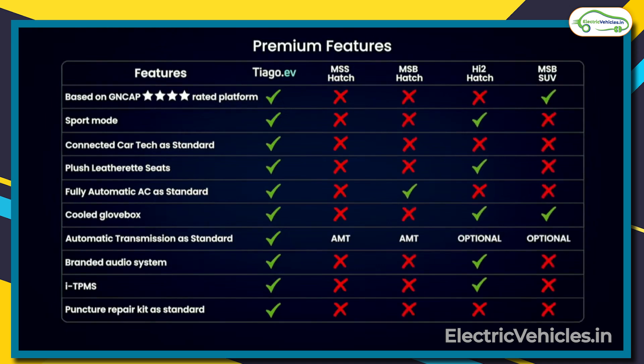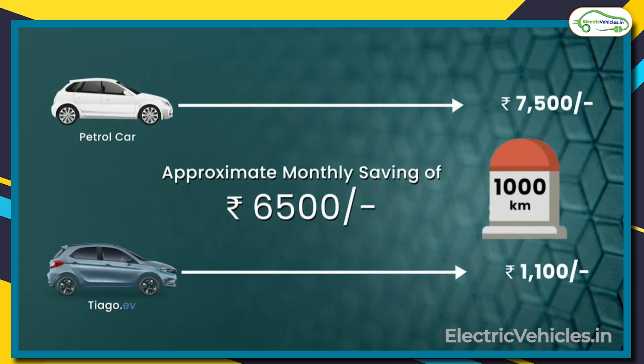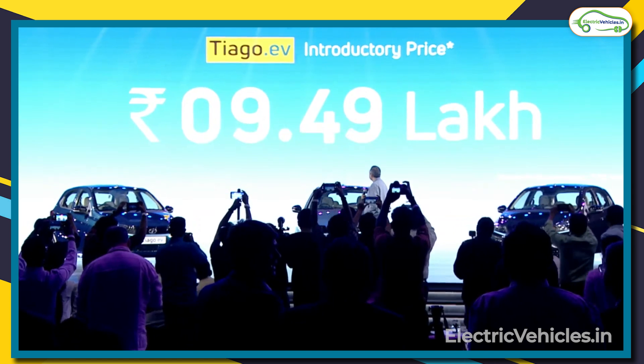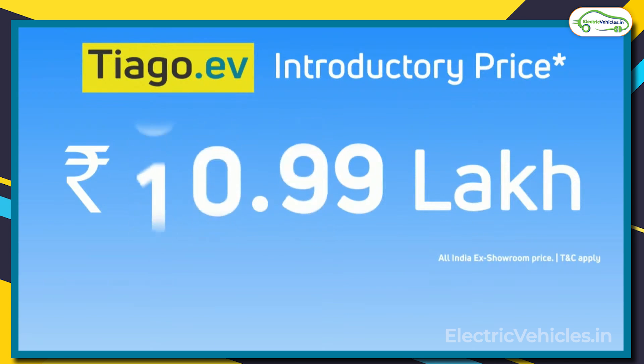Shailesh Chandra, Managing Director of Tata Motor Passenger Vehicles and Tata Passenger Electric Mobility, said that Tata Tiago customers can save up to 6,500 rupees for every thousand kilometers on fuel expenses. Tata Tiago is having an introductory price of 8.49 lakhs extended to the first 10,000 customers, and within those 10,000 units, 2,000 units will be reserved for existing Tata Nexon customers.